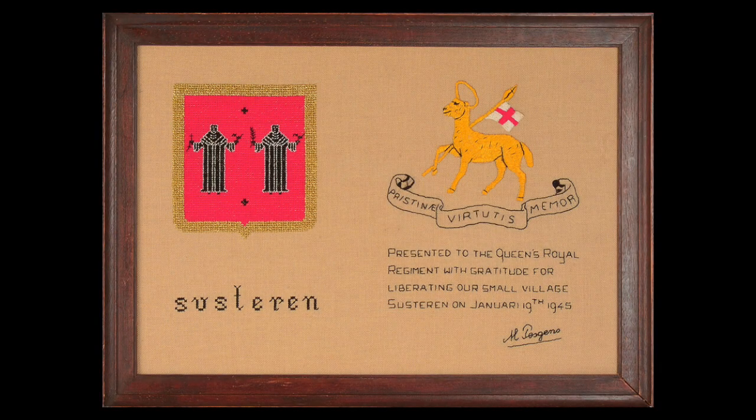Forever grateful to the 1st/5th Queens who liberated them, a tapestry was made and presented to the regiment after the war by the people of Susteren as a token of their gratitude. It was held in the Queen's Royal Regiment Museum in Guildford, England, until it was unfortunately destroyed in a fire in 2015.